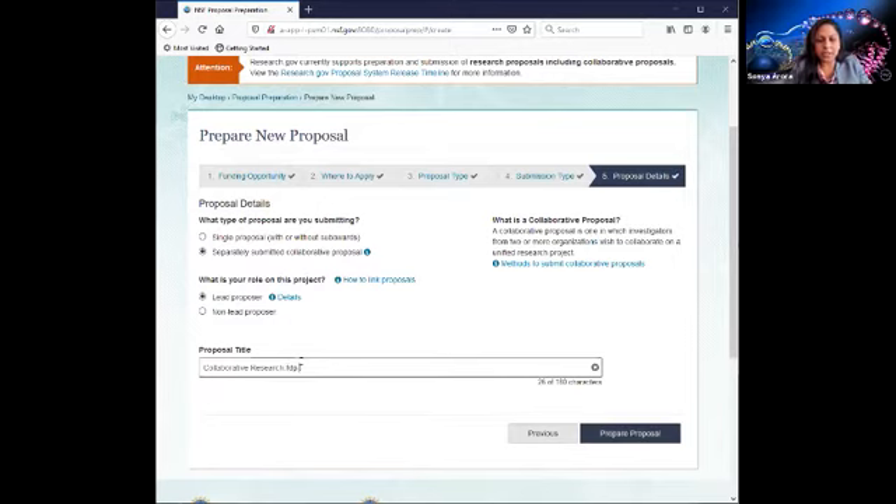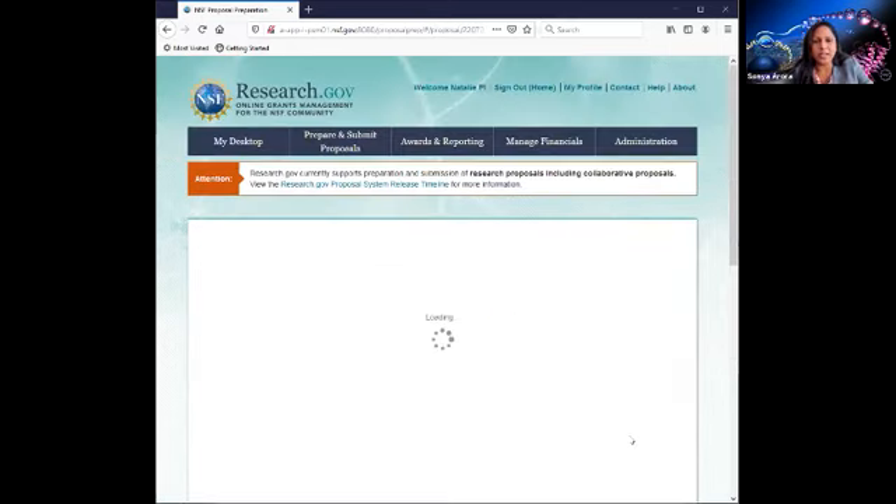The non-lead organization will inherit the lead organization's title after proposal linking has been established. One important note: once you click on prepare proposal, you cannot undo any of your selections. A lead proposal cannot be modified to be a non-lead proposal and vice versa.